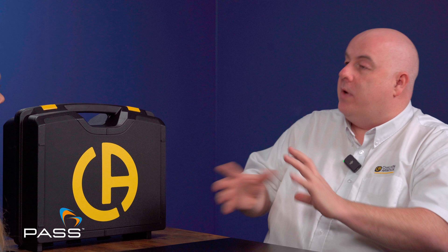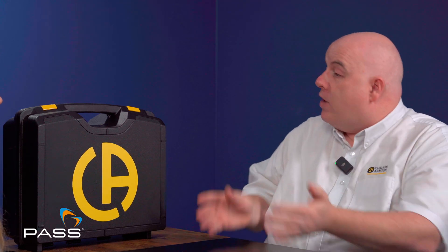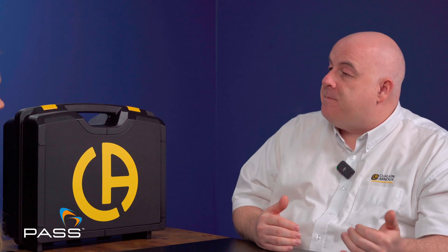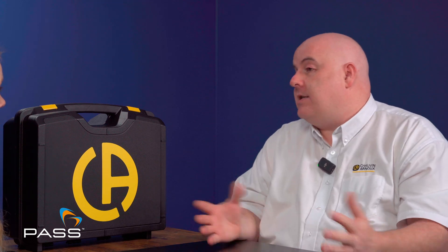We'll go into the specifics of Chauvin Arnoux's range of PELs in future videos. But for now, could you give us a taster of why people invest in a Chauvin Arnoux power and energy logger? The power and energy logger is becoming an essential tool for electricians and businesses. Anyone who wants to get a grip on what's going on with electrical installations over a period of time really needs one. There are loads of reasons — energy efficiency, adding to an electrical installation, putting together business cases for energy efficiency improvements, and monitoring afterwards.